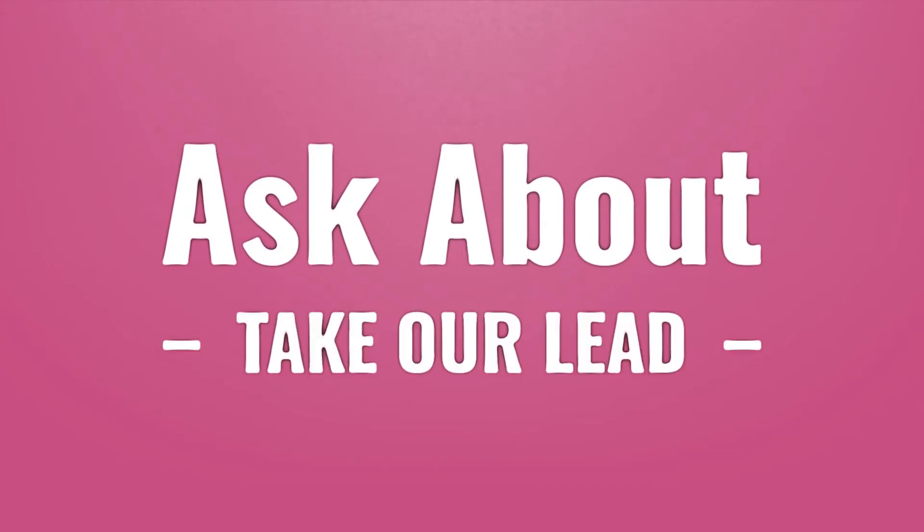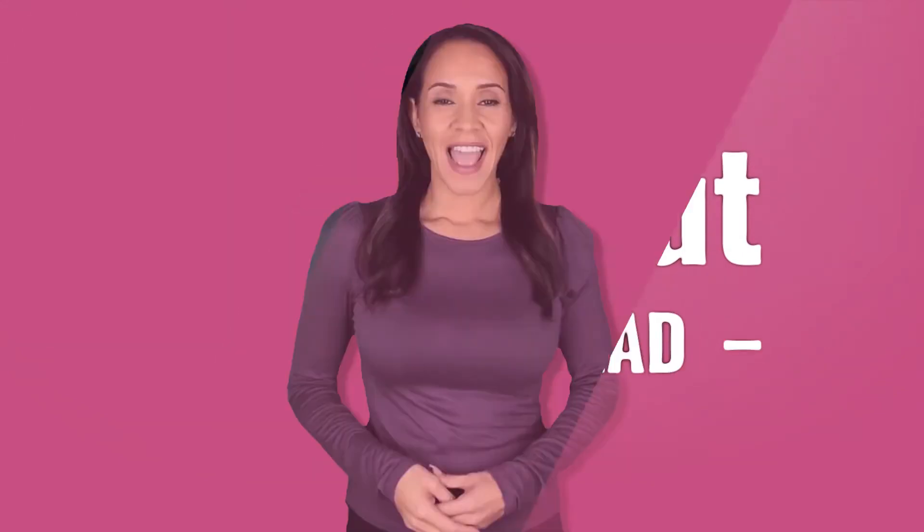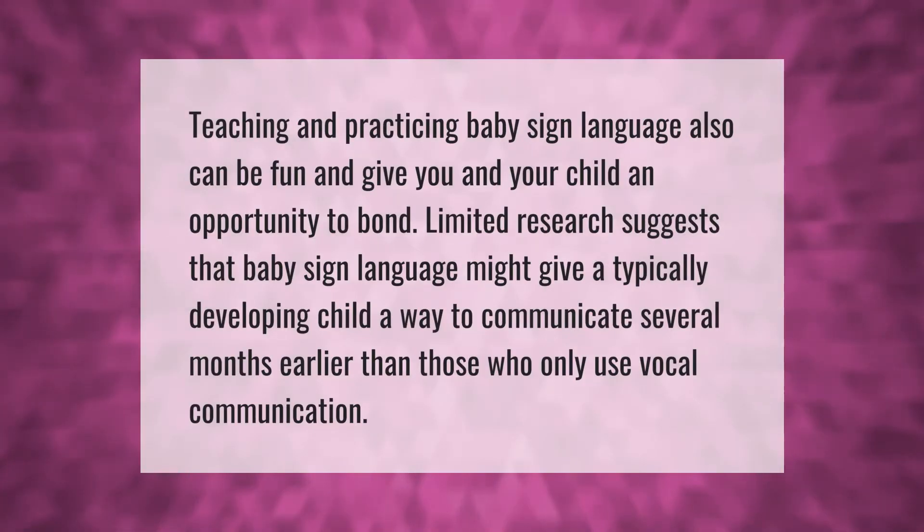Take our lead — let's help you make your mark. Our goal is your satisfaction, let us show you the way. Teaching and practicing baby sign language can be fun and give you and your child an opportunity to bond.